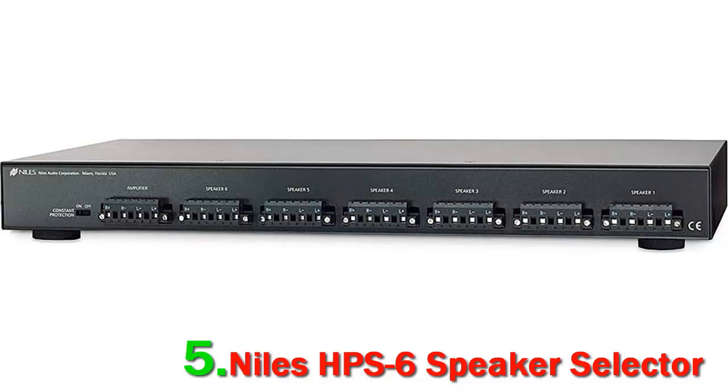This model has an on/off control for each pair of speakers so you can manage them individually. Protected by impedance-matching circuitry, you don't have to worry about the safety of your receiver or amplifier, even when you're driving all six pairs simultaneously. This speaker selector is backed by a 10-year limited warranty.